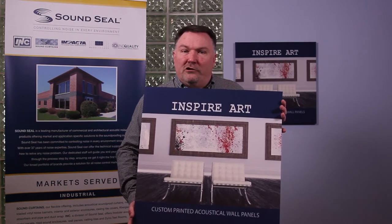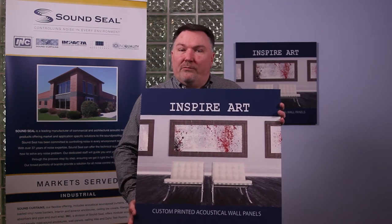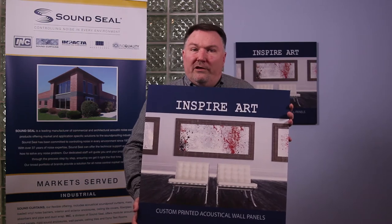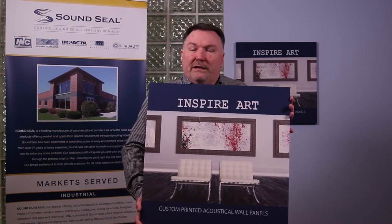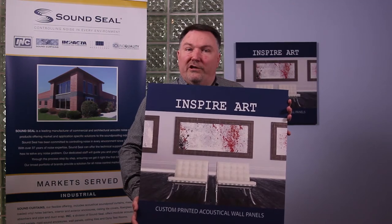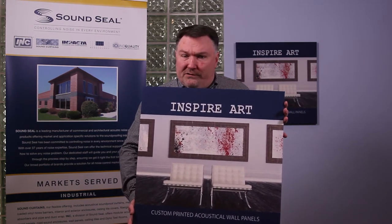This involves a 100% polyester fabric that has been screen printed with your own image put onto the acoustical panels. Like the traditional sound quality fabric wrap wall panels, this particular panel can be done in any size up to four foot by ten foot. It can be done in a one inch or two inch thickness and has a variety of mounting options. The one inch thickness will give you an NRC value of 0.75.